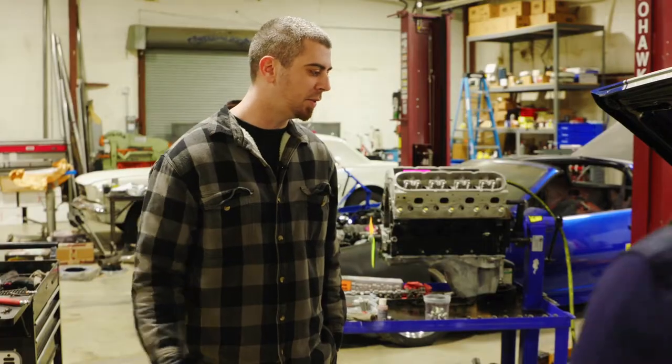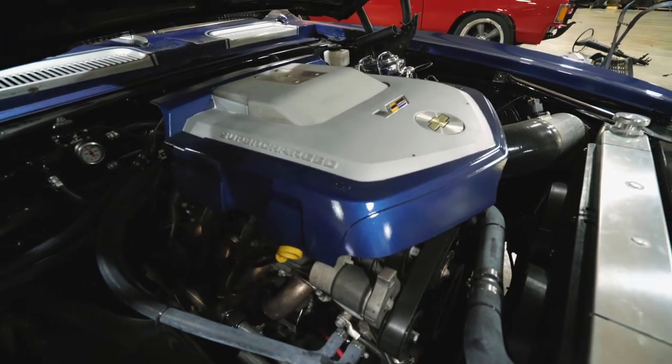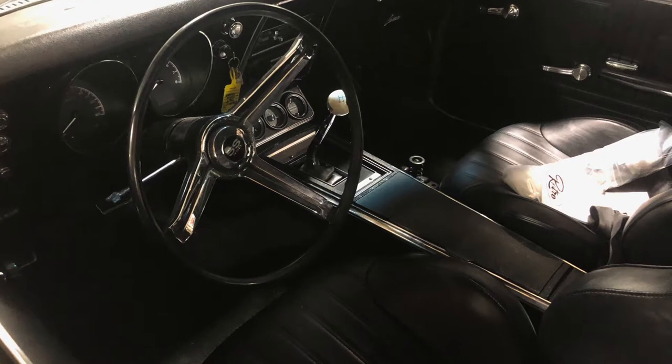This is a 1967 Camaro. We did an LSA TR6060 six-speed swap — basically everything: drive change, suspension, brakes, basically everything but the paint. That's why it's here now.